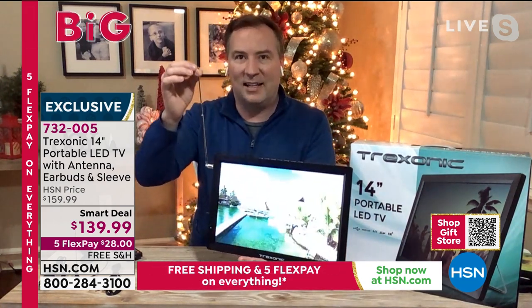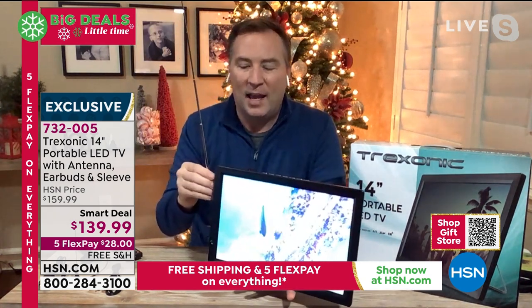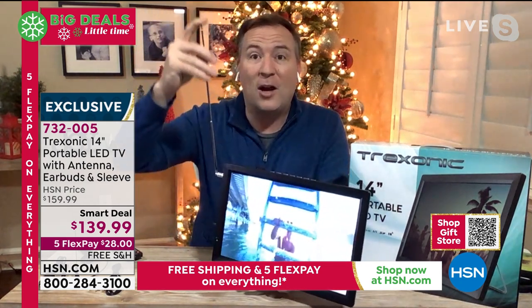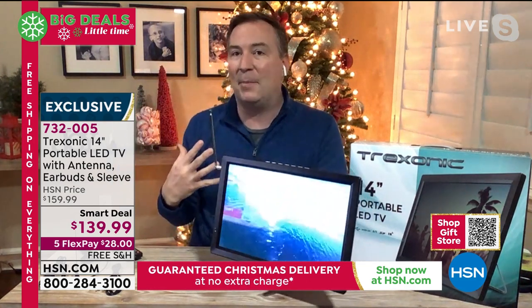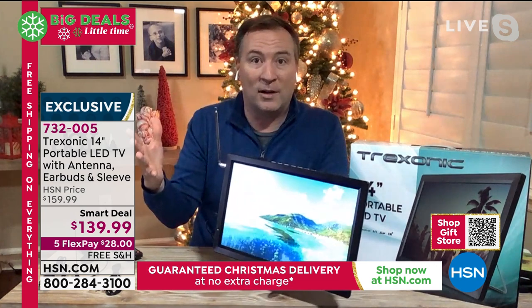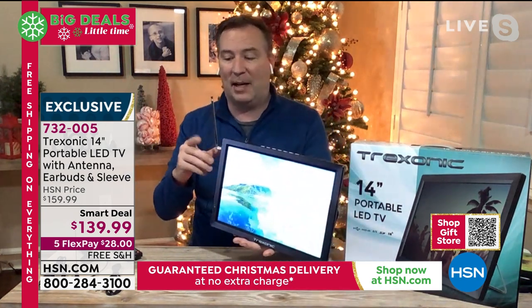It has antennas that come with it. This antenna is designed for the home. 93 out of the top 100 TV shows are free over the air — it's all the major networks. Here in Tampa, I'm able to pick up 34 channels. I know everyone's different, so wherever you happen to be, you might get a little bit more or a little bit less, but I'm getting every one of those channels right here in my house.